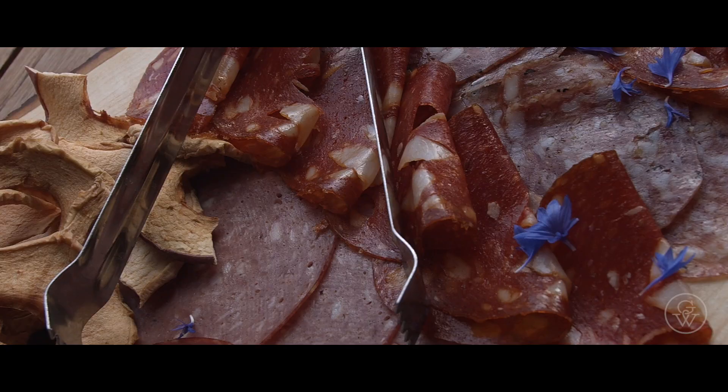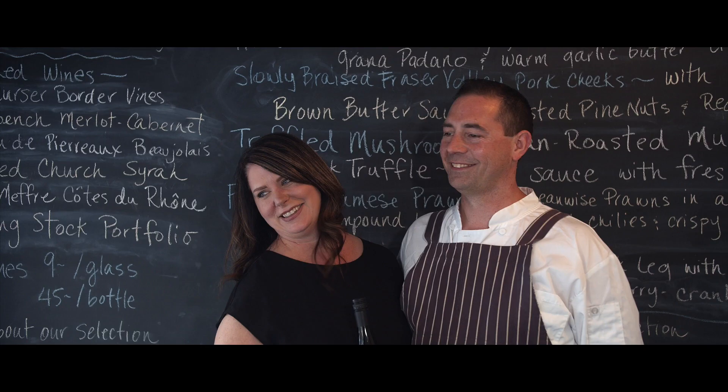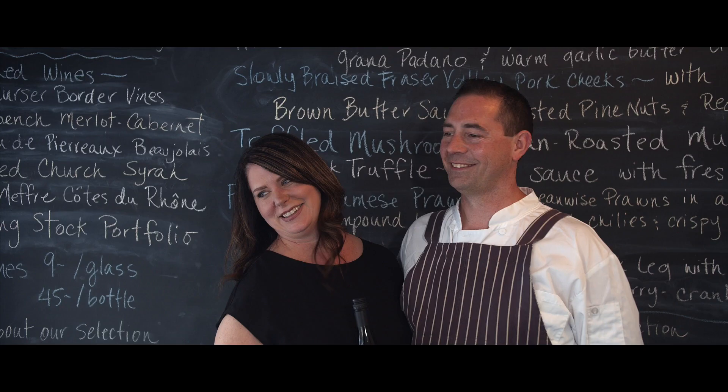Food and wine pairing has been going on for centuries in towns and villages throughout the wine world, and we love that it's slowly becoming an integral part of Okanagan life.